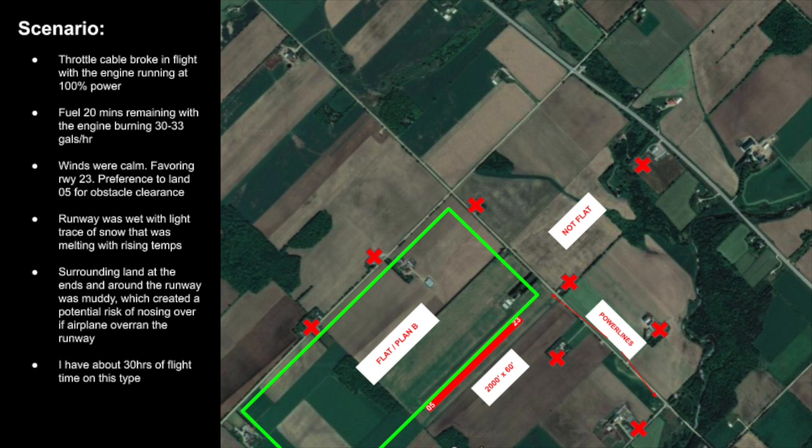Let me orient you to the environment and conditions. What you're seeing here is a map of the local area. The red rectangle with 05 and 23 on it is the runway — it's a 2,000 foot by 60 foot wide grass strip. Right off the bat, when you're flying a high performance aerobatic airplane, you don't have a ton of room to work with. Not to say it's unsafe, it's perfectly safe. There are things to consider: power lines at the end of runway 23 which are about 50 feet high, a house directly in the approach path, and trees between 23 and the power lines just to the north. If you have a northwesterly wind, it can get really choppy over those trees — a lot of mechanical turbulence to contend with.